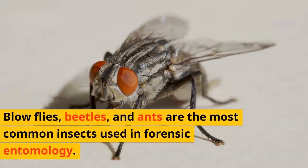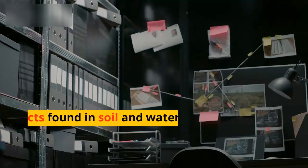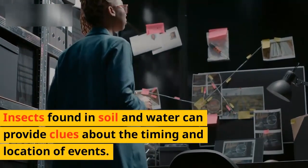Blowflies, beetles, and ants are the most common insects used in forensic entomology. Insects found in soil and water can also provide clues about the timing and location of events.